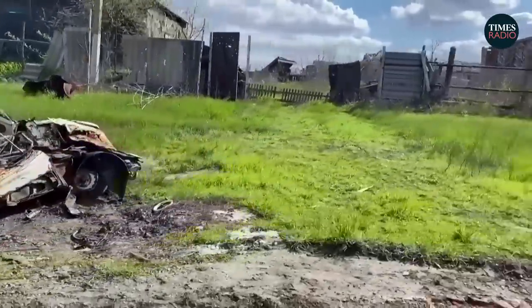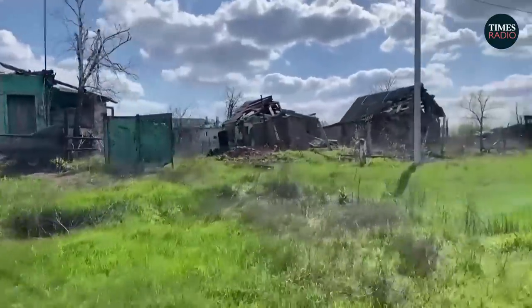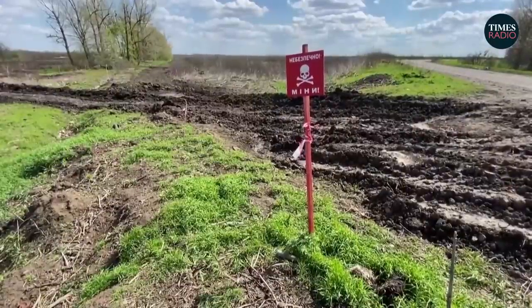After Russian forces were driven back from parts of eastern Ukraine by a Ukrainian counteroffensive last year, many fields were left covered in mines, making it perilous for farmers to sow grain for the next harvest.